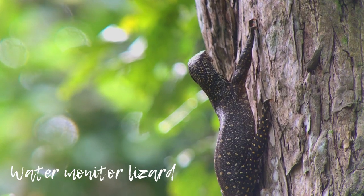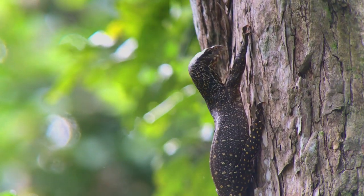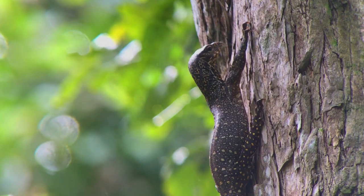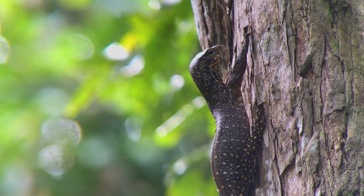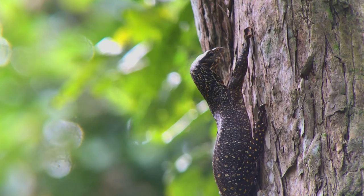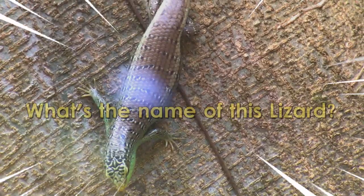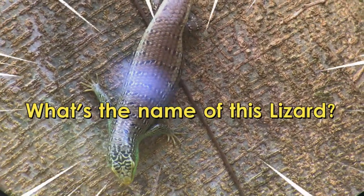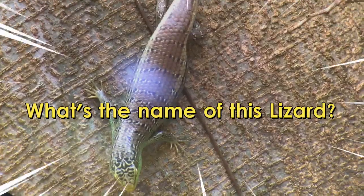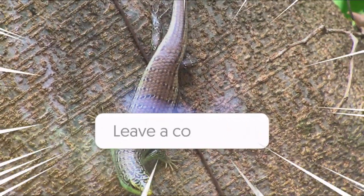Here you can see a young water monitor lizard hiding on a tree — adults walk on land. The water monitor lizard is a very popular resident in Thailand and you can find many of them in the parks of Bangkok. Can you help me with the name for this lizard? Drop your answer in the comments box.